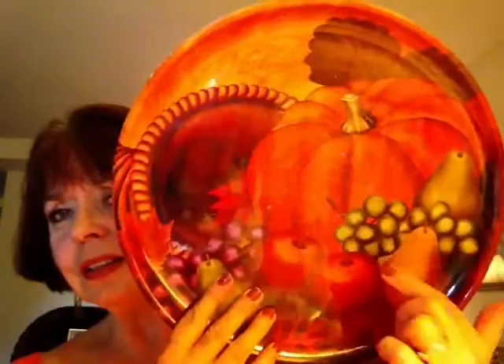They're just plastic, but just the colors in the grapes and the apple and the pumpkin and the pumpkin pie in the background and the pear — just all the perfect colors for this time of year. So I really like those; in case they might have them again, keep your eye out for something like that.